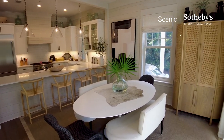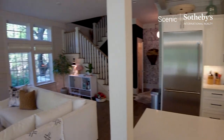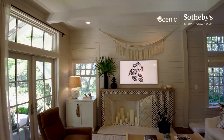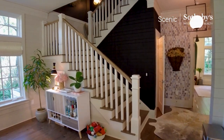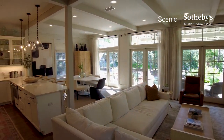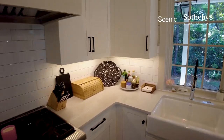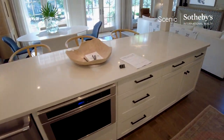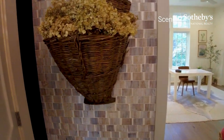So you walk in and you're greeted by dining, a little bit of storage here, and the kitchen. Ten-foot ceilings, you've got some shiplap. You'll see the window configuration is good — a lot of natural light throughout the house. There's a farm sink, porcelain, and a microwave drawer.